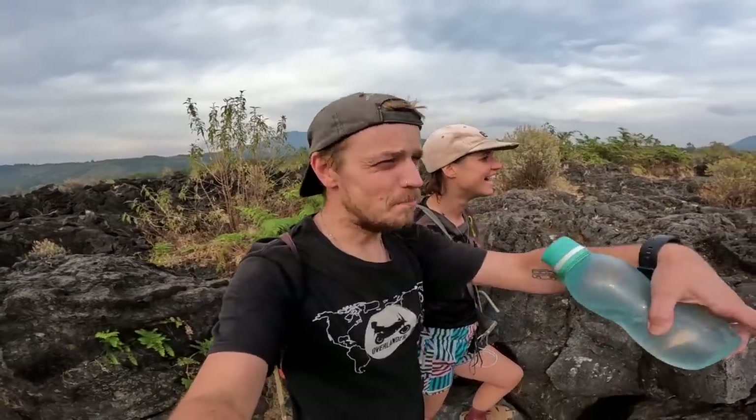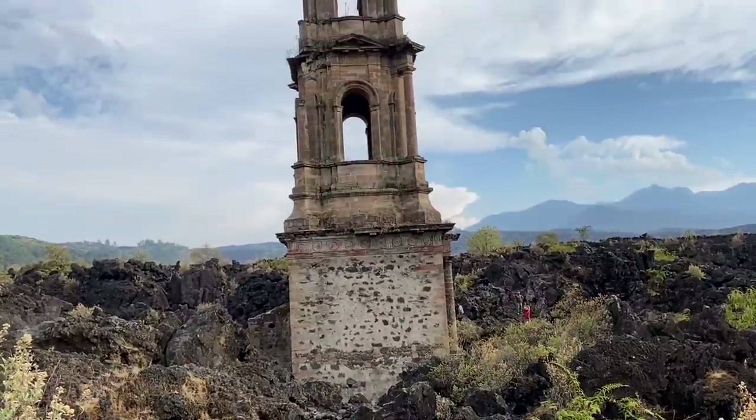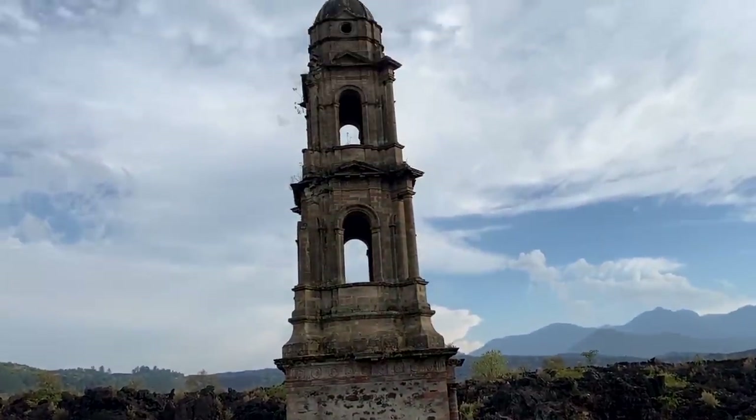I've never seen anything like this in my life. This is crazy. That's so impressive how this church is still standing surrounded by this lava field. Molten rock going around this church for eight, nine years — and it withstood it. It's still there. That's magical.